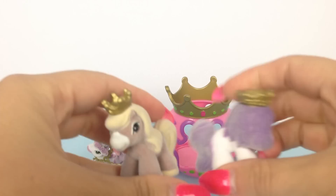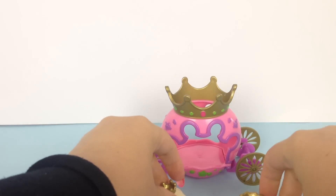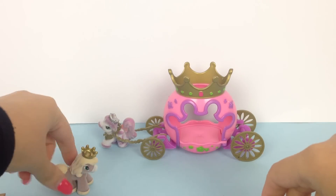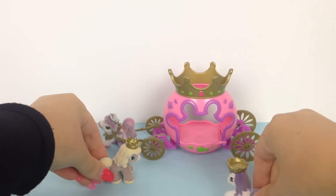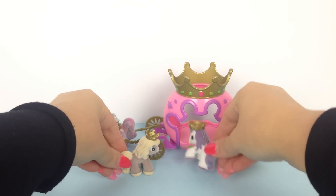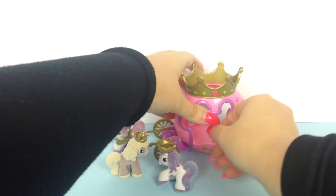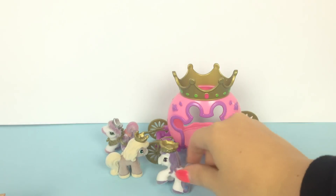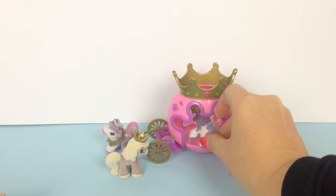Let's check out this carriage in action! Here are the two Filly horses that are found in the Princess Filly blind bags — if you missed that episode, be sure to click on the link in the description under this video. Let me just open the door and we can feed both horses into the carriage.